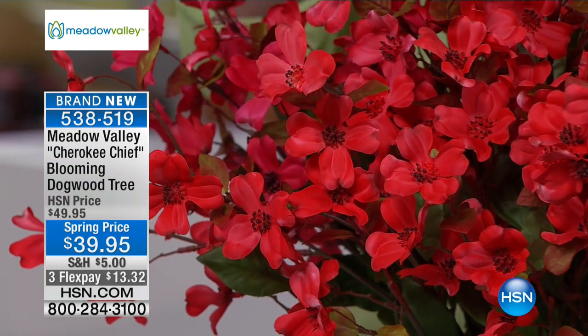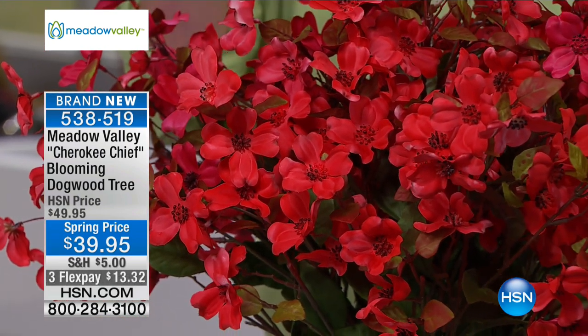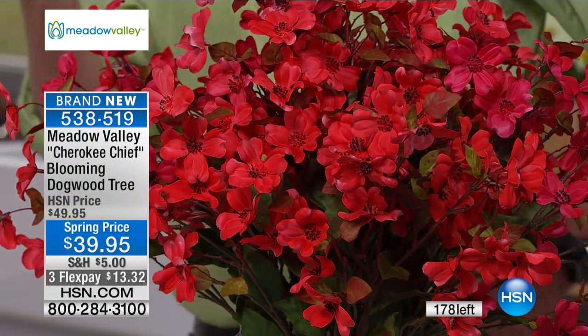We have fewer than 200 of these available — not 2,000, not 500. We have fewer than 200 right at the beginning of the presentation, and there are already nearly 50 of you already in the ordering process. So please be aware of that. Out of everything we're showing right now, other than maybe the Pretty Woman Lily at the very beginning, these will sell out. If you're on the phone lines, well done. If you want to use the HSN app, that's a really quick way to do it.